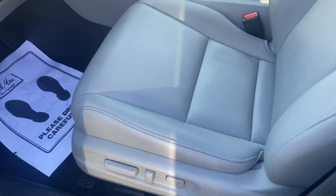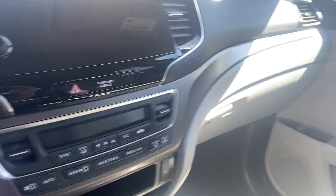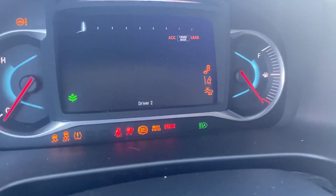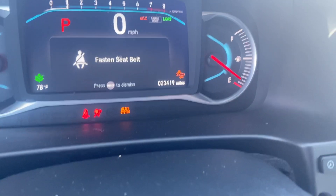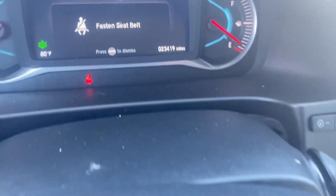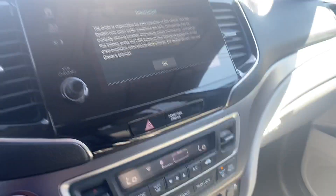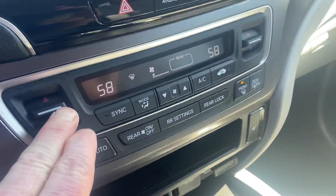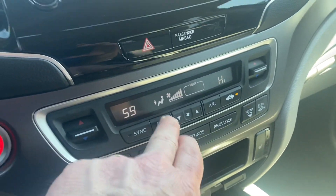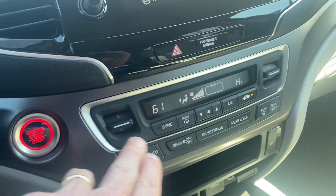So it's got gray leather. It has 23,419 miles on it. It's got Apple CarPlay or Android Auto, it's got heated seats — it needs air conditioning, what it needs, because it's hot in here. It's got a moonroof — check it out.